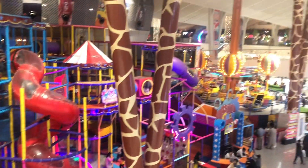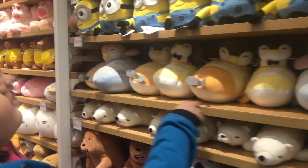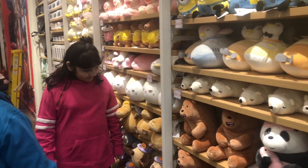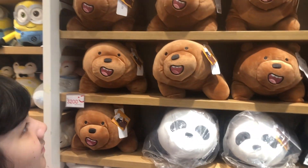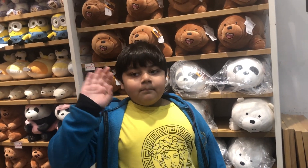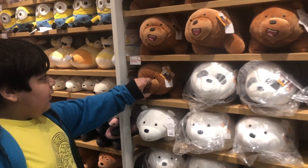You have to like and subscribe, hit the notification bell, and comment down below. Have fun. You have to type in 'bye' in the comments below. Bye bye, bye bye!